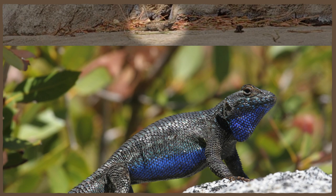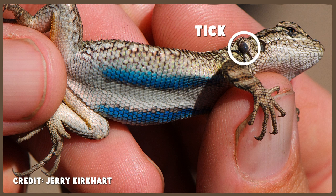But people getting Lyme disease in the western US is pretty uncommon. And this seems weird — California's got the bacterium that causes Lyme, the ticks that carry it, and plenty of hosts for all the ticks. So where are the human cases?